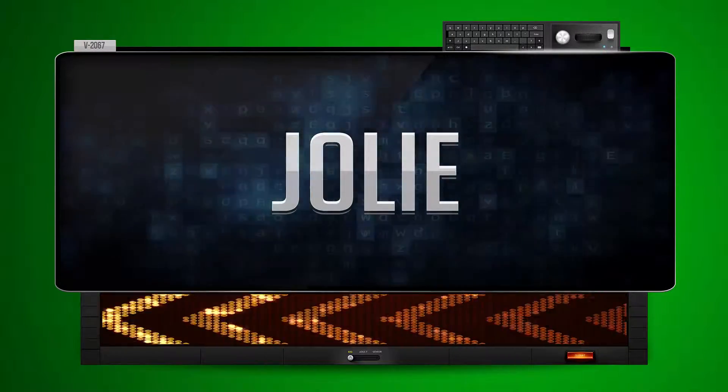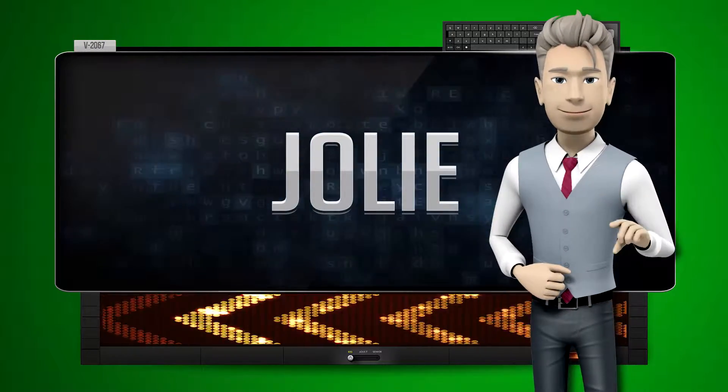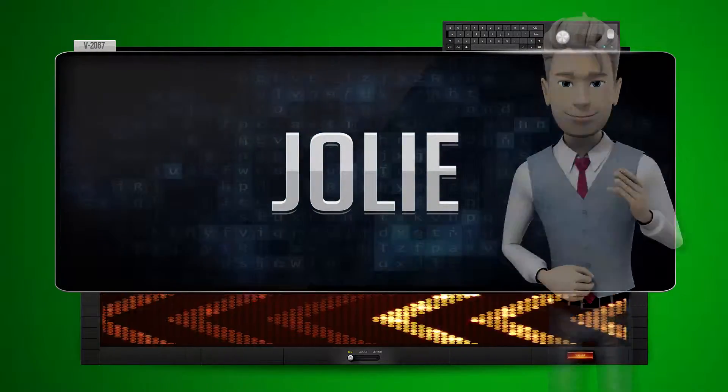Iloish. One more time. Let's pay close attention. Iloish.